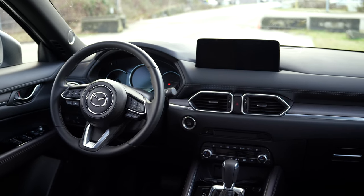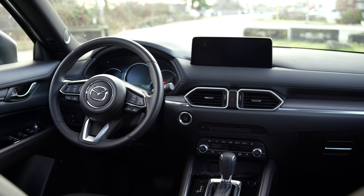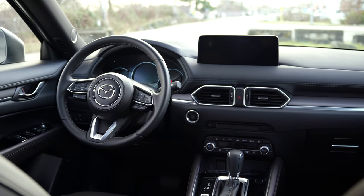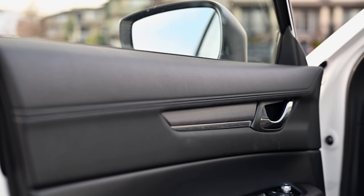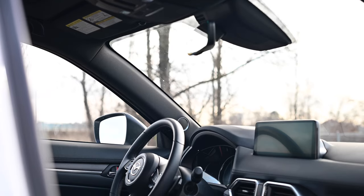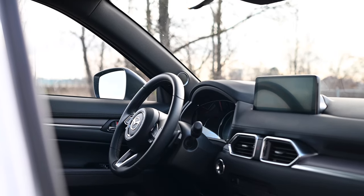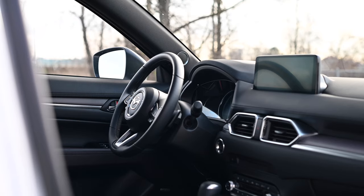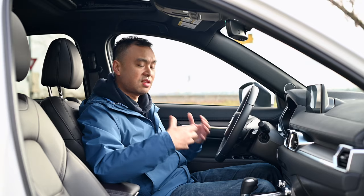Overall, the interior is actually a really nice place to be. Sure, it's a little dated, but everything you touch is supple and soft. The wood in here is really, really nice. All the touch points are quality, and every rotary knob has a satisfying click to it. It has a more premium feel than the Mazda name suggests, and that's definitely a good thing.